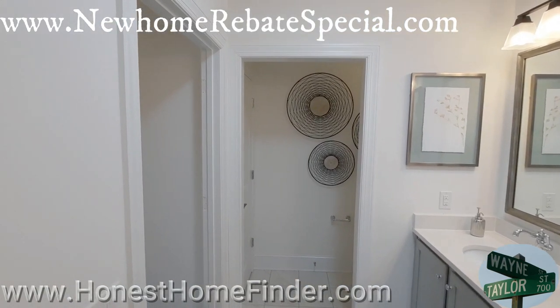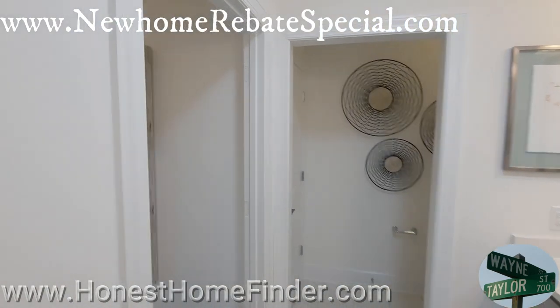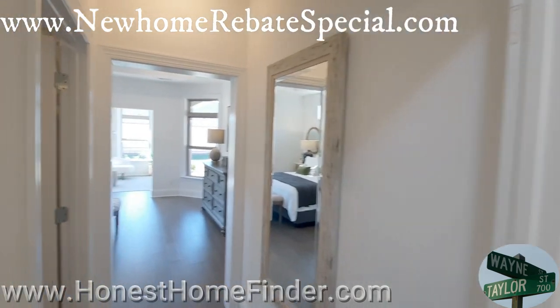All right folks, that's me, Wayne Taylor, Honest Home Finder, top of your screen. Don't let money go to waste. Thanks.